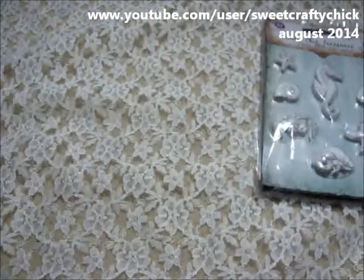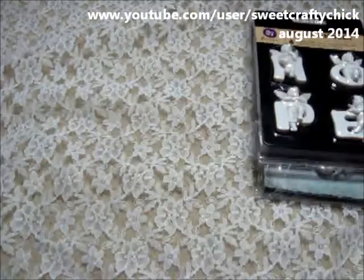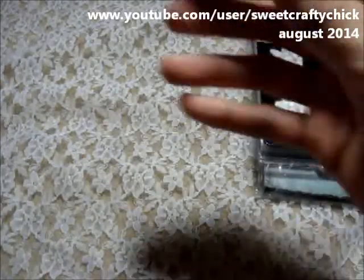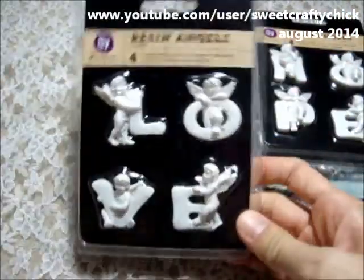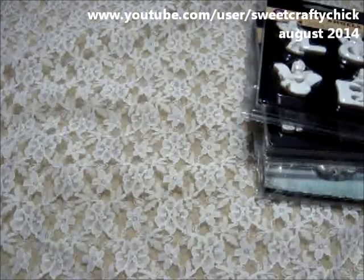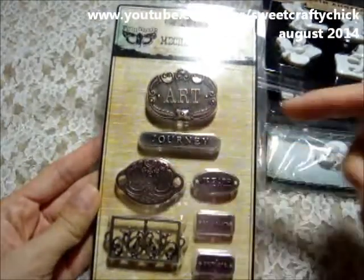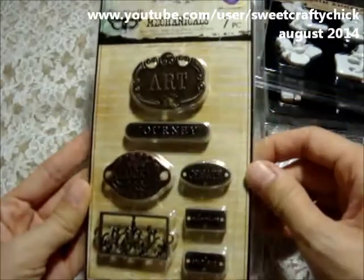Then they had the resin angels, so I got Hope and I got Love. Then I saw they had the Vinabar mechanicals — this is really pretty, it says art journey, lucky, create, adventure, and explore.